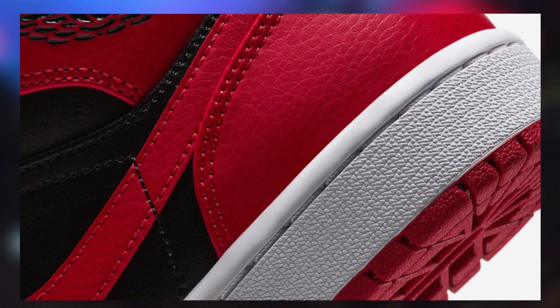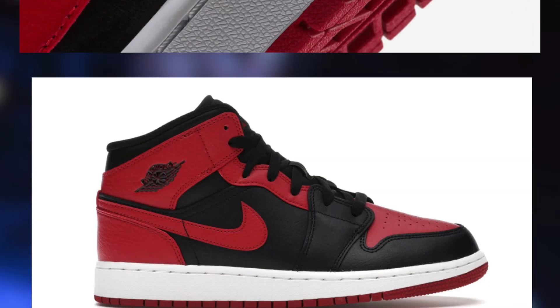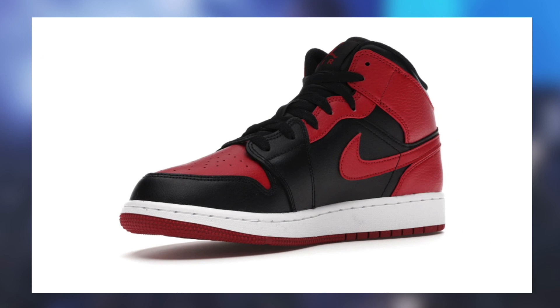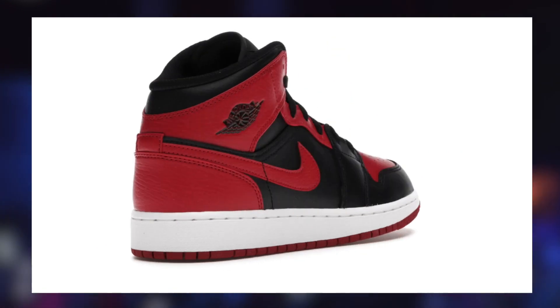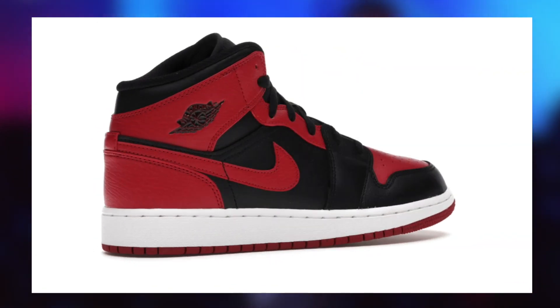Without wasting any of your guys' time, the sneaker that we will be discussing today is the Jordan 1 Banned grade school mid specifically, and why I feel they have potential to be one of the most profitable holds margin-wise. There are numerous other holds that may be just as or even more profitable than these, and that's why I have decided to make this a series because there are many that I do want to discuss with you.